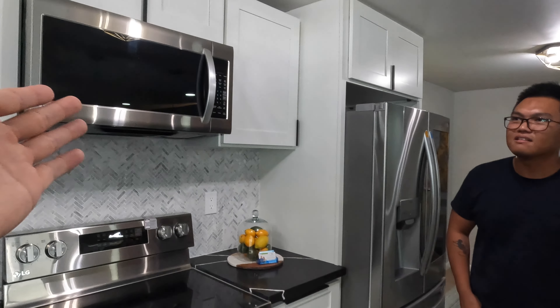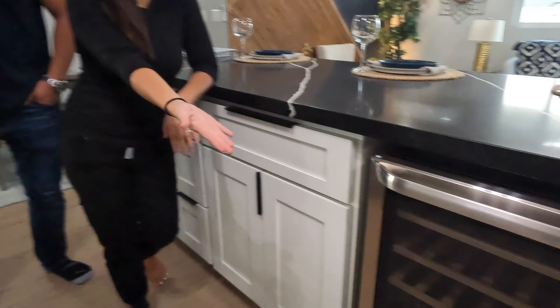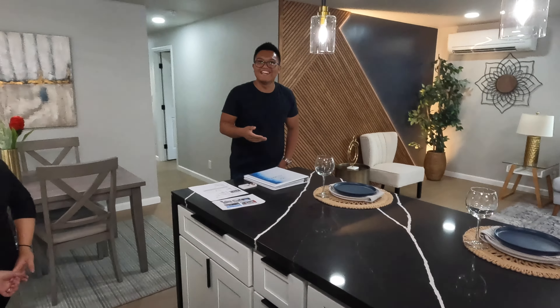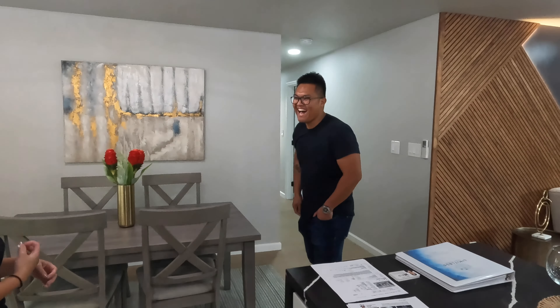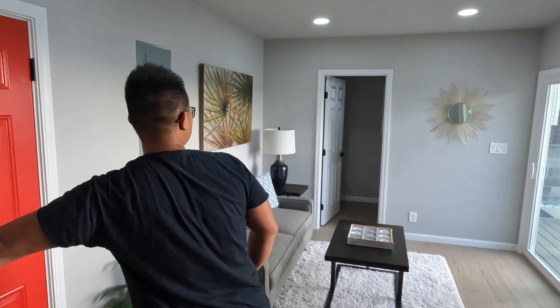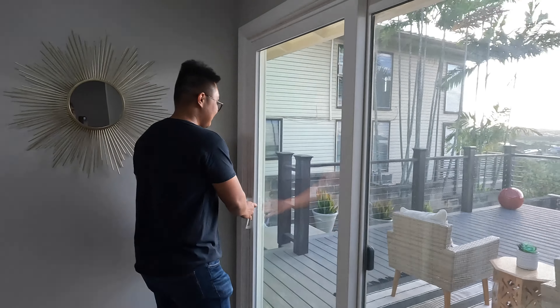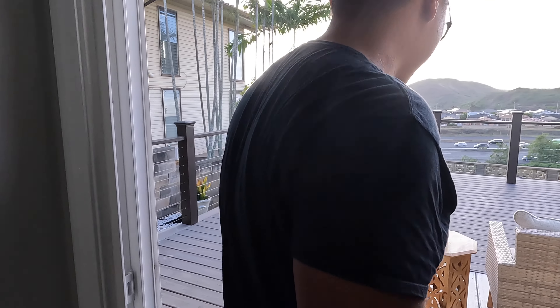And that backsplash too — the backstory is this was not our original choice. Our contractor made some suggestions and it worked out really nicely. It tied it together in a really nice, subtle way. This kitchen has everything — a microwave, oven, and even a wine fridge. With a kitchen like this, who wouldn't be able to host a party?